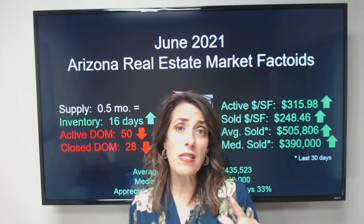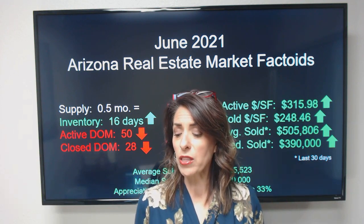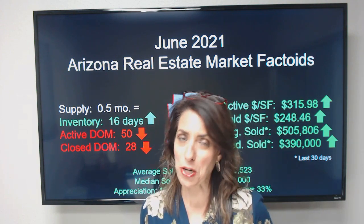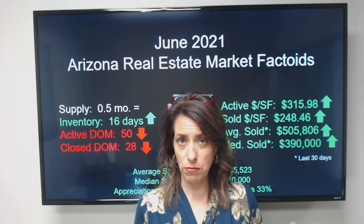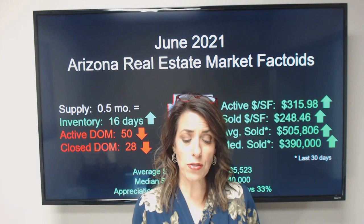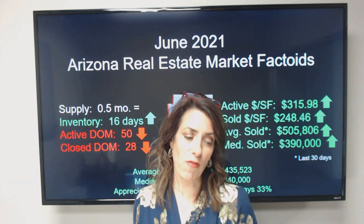A couple of nuances about these numbers: our active listings at the start of June were actually down by 77 units, so we started the month with 9,361. That actually extends the 10-year low for starting active listings for a sixth month. Active single-family residences — not condos, not apartments, not mobile homes — are actually up month over month. We started with 3,610 single-family residences, which is a 60% low from last year.